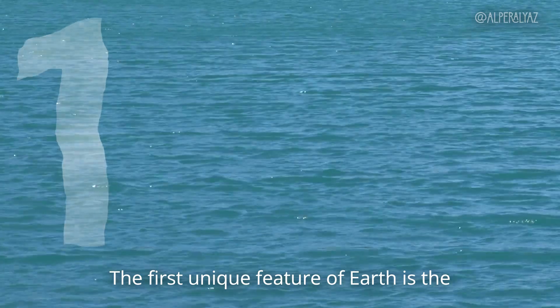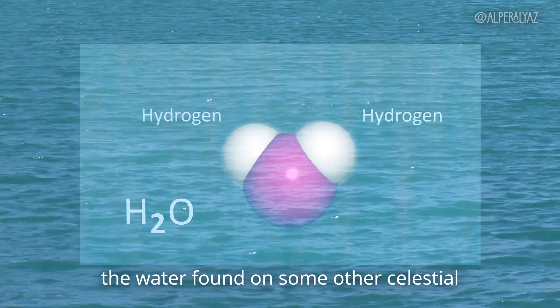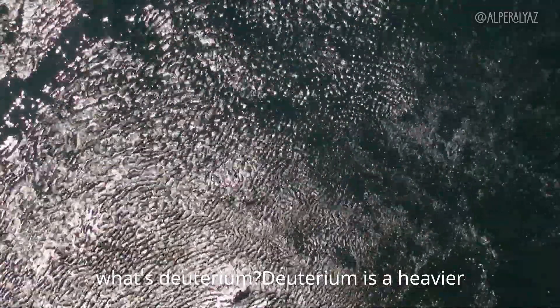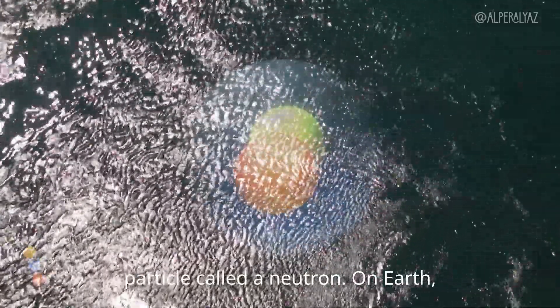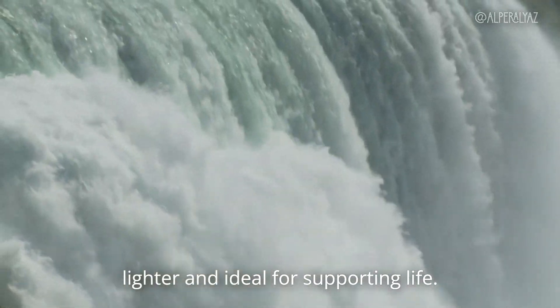The first unique feature of Earth is the composition of its water. Earth's water contains mostly light hydrogen, unlike the water found on some other celestial bodies, which often has higher levels of something called deuterium. Deuterium is a heavier form of hydrogen that has an extra particle called a neutron. On Earth, the hydrogen in our water usually doesn't have this extra neutron, which makes it lighter and ideal for supporting life.